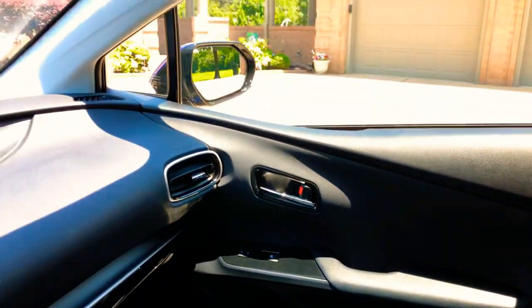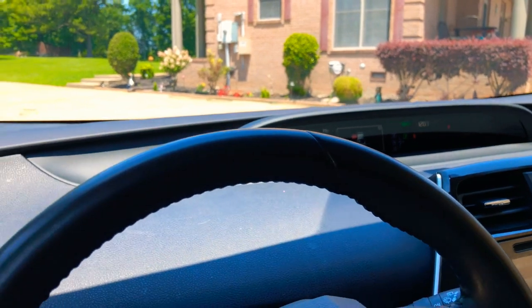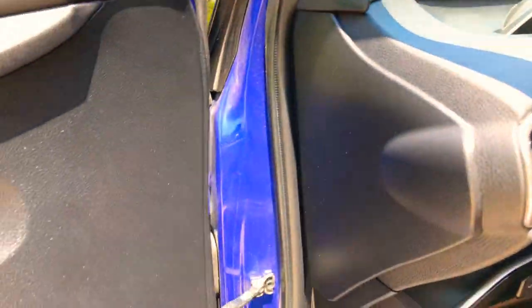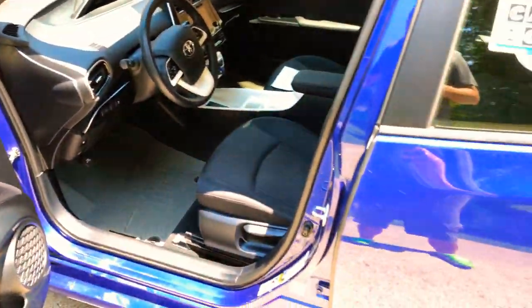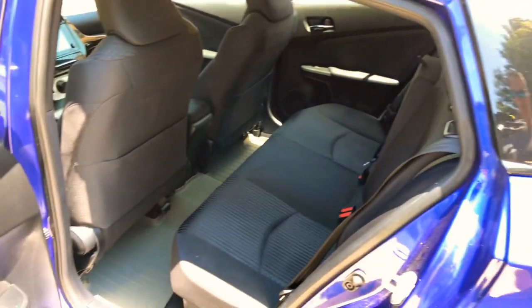It's been serviced and the tires are almost new. The wheels look great on it. You'll get over 50 miles per gallon — it was showing 52 miles per gallon, which is crazy.